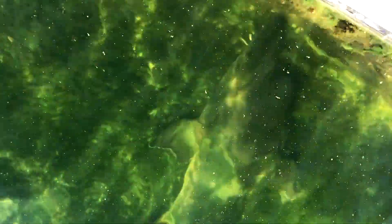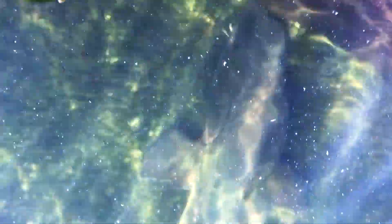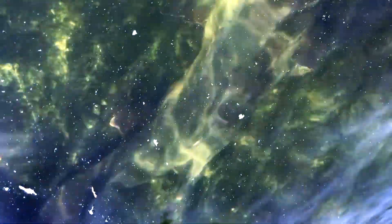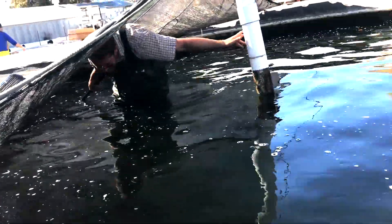Guys, look at these big beautiful green sturgeon. There's a big one right there. Here comes another one. I'm going to go over to one of the pens that have a little bit more activity, right here behind the standpipe.